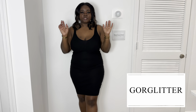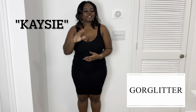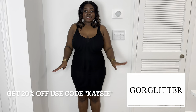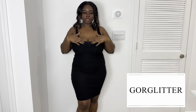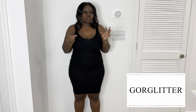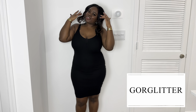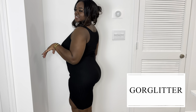I got this in a size large, as with everything I got. The pricing and discount code will be down in the description box. Just a note: when you first get the dress it will look super small — like an extra small — but when you put it on it stretches all the way out. It is just amazing. I feel super sexy, comfortable, and cozy in this.